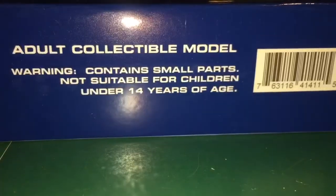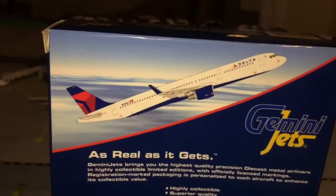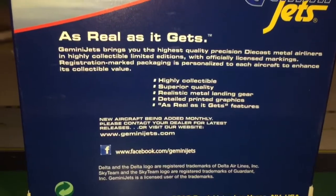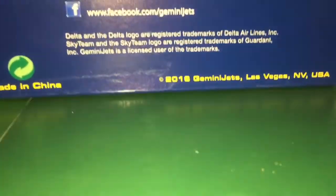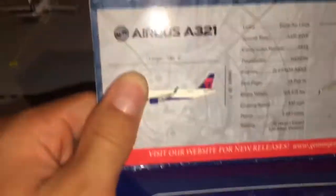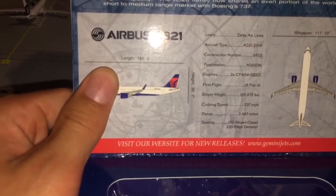The item number is GJDAL1411. There's a Gemini Jets 2D picture of the aircraft, a barcode, and the same info on the other side. On the back of the box we have the aircraft climbing. It says 'Gemini Jets — as real as it gets,' their Facebook, and 'Made in China.' This was a 2016 Gemini Jets release, and I believe I got it in June 2016. Inside there's information about this particular A321, registration November 301DN. Pause if you'd like to read it.